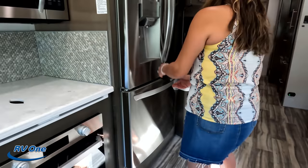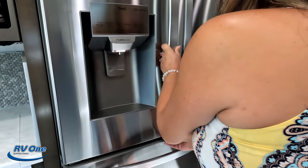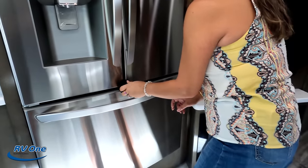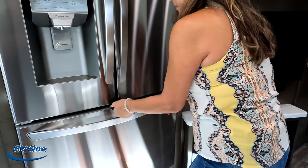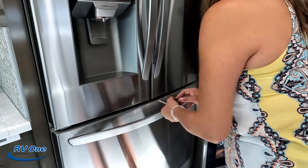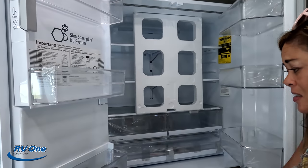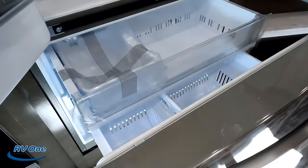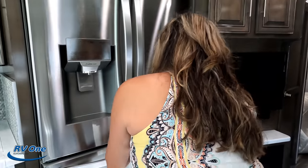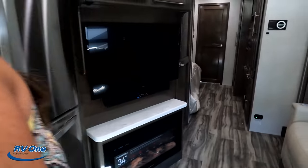And then we've got an LG residential refrigerator. Look at that — very nice, great size, huge fridge with a nice freezer. Very very nice. And we already showed the pantry area — we'll leave that for now.